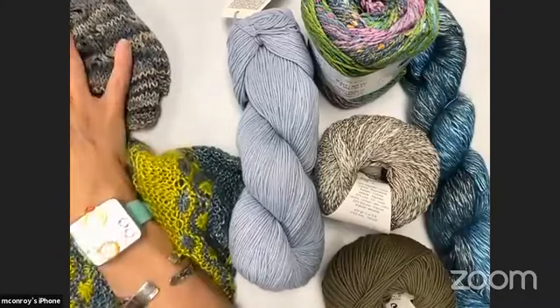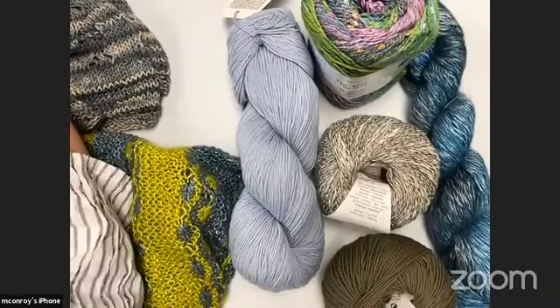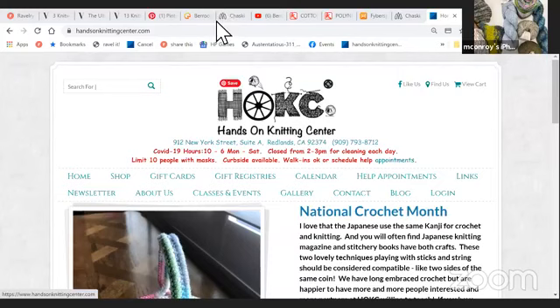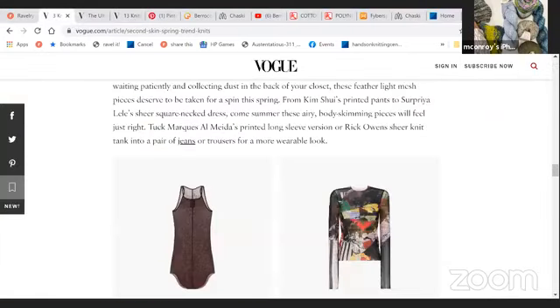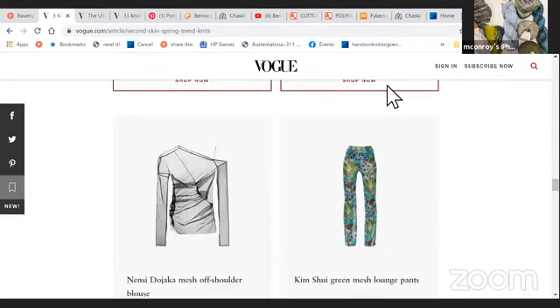One of the most interesting things to me with fashion trends is that knitwear — commercial knitwear — is a different fashion trend than hand knitting knitwear, if that makes sense. Some of the things that are super popular this year in terms of knitted items are clingy, stretchy, and sheer — something that maybe is not exactly what the demographic of hand knitters is always into.